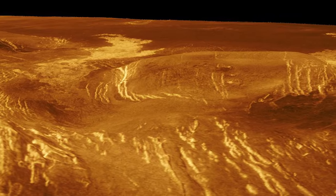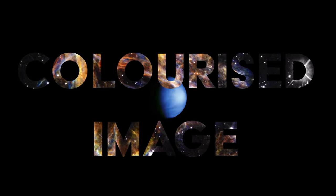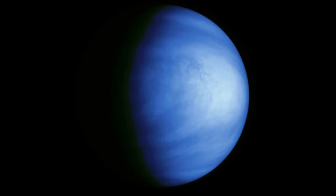Some refer to Venus as Earth's sister planet. It has a similar size, mass, composition, and even proximity to the sun. But because of its dense atmosphere and incredible atmospheric pressure, Venus has become the hottest planet in our solar system.